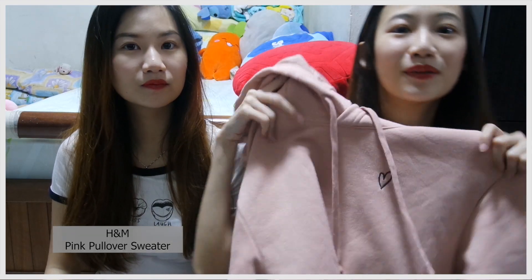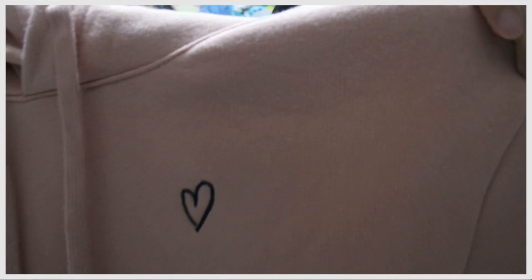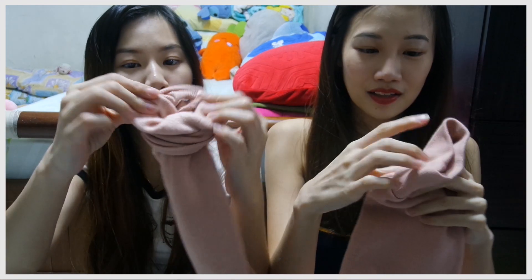I bought this pink hoodie from H&M. It's very nice — it has a very small heart-shaped logo at the side. It is, I think, 169 Hong Kong dollars, which is about 30 Singapore dollars. It's not the cheapest but it's very pretty. I really like it and it's pretty thick, quite warm.